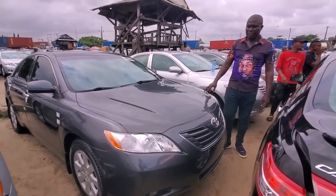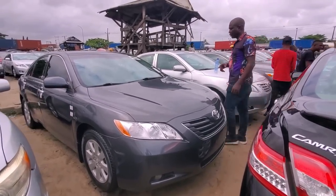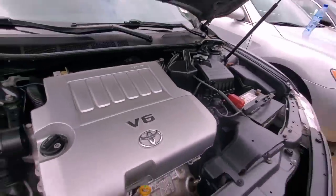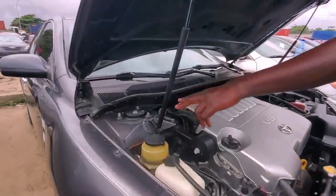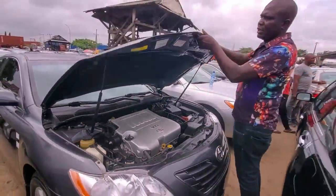So this one is a 2008 model — keyless, V6. I'll show you the engine. This one is V6, 2008, by red, keyless, with DVD. It's accident-free as well. Look at the shock, see the chassis everywhere — it's very clean title. Check the interior.